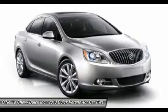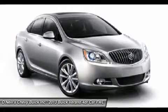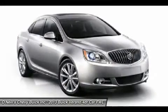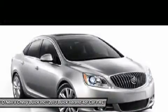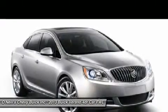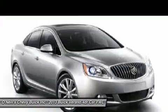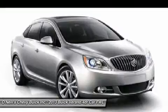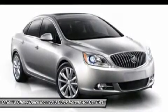The Verano Luxury Sedan is loaded with purposeful technology that helps you focus on the drive while staying connected. Take to the road and let the outside world slip away thanks to advanced quiet tuning technology. Then personalize your drive with advanced connectivity technologies such as Buick IntelliLink and an available GPS navigation system.